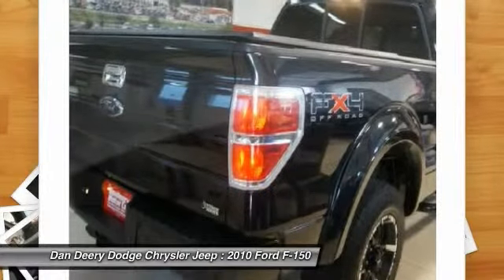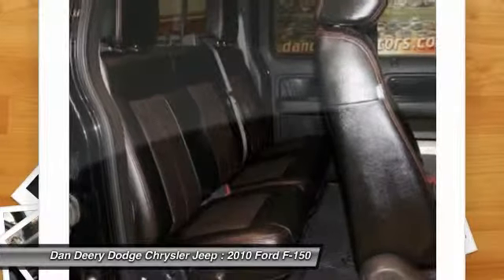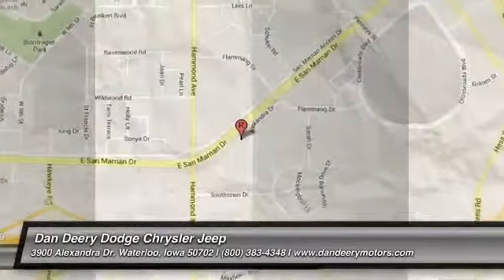Call Travis Davenport for details: 319-290-6797.